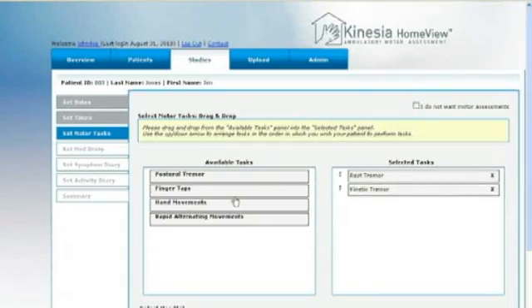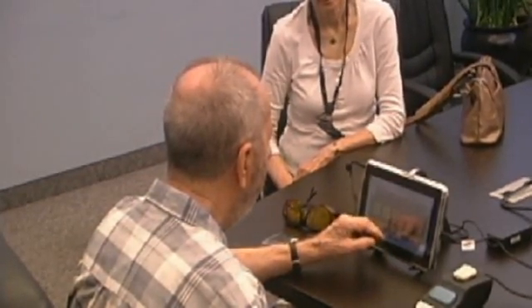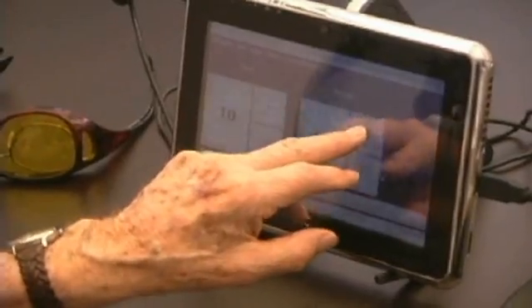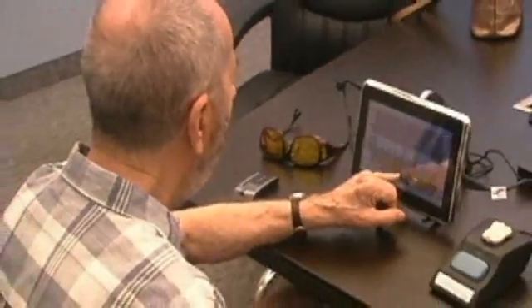Next, the patient takes home the compact kit and follows the prescribed instructions, which are indicated by touch screen prompts and videos. This includes using the diary during the day to enter how they are feeling at various times and when medication was taken.